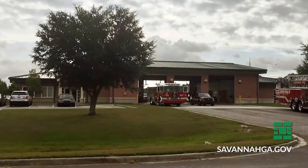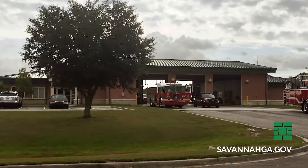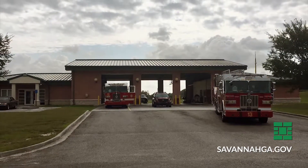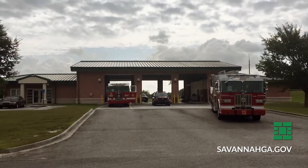Station 13 will be the next station that will have a significant remodel to it. So this is the first station in the line of many things that will be coming up. Station 13 is on McKenna Drive, out by the Savannah Airport.